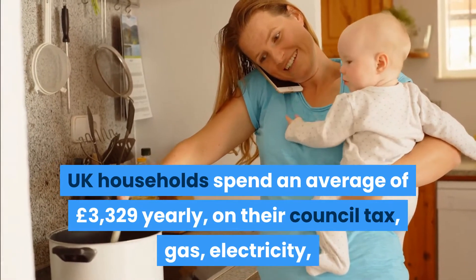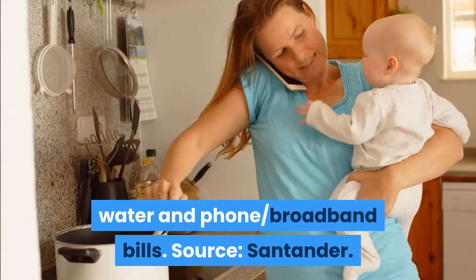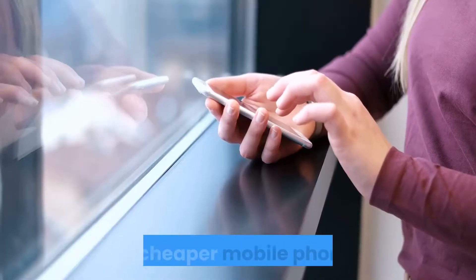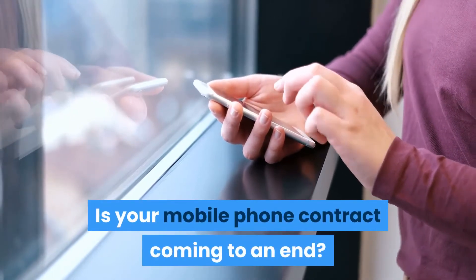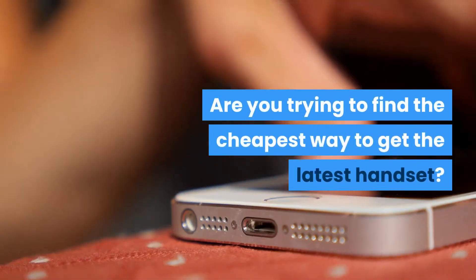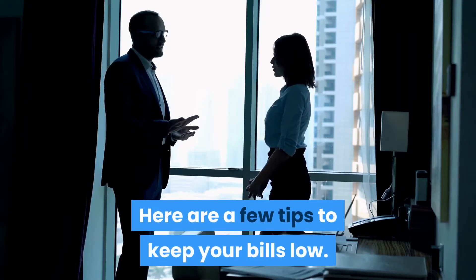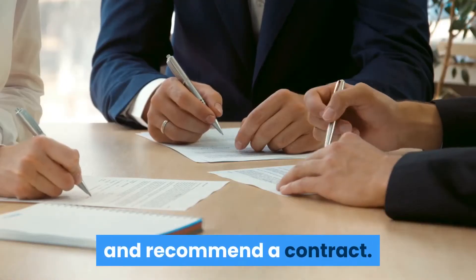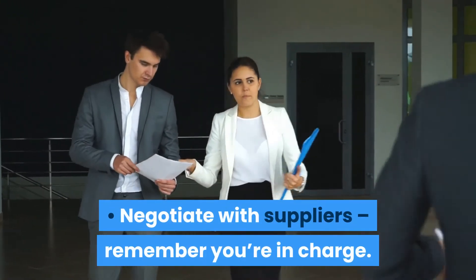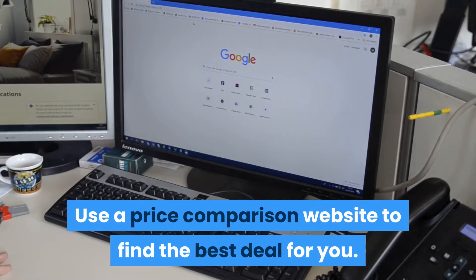UK households spend an average of £3,329 yearly on their council tax, gas, electricity, water, and phone and broadband bills. To get a cheaper mobile phone bill — whether your contract is coming to an end or you're trying to find the cheapest way to get the latest handset — use online tools to analyse your bills and recommend a contract, negotiate with suppliers (remember you're in charge), and use a price comparison website to find the best deal for you.